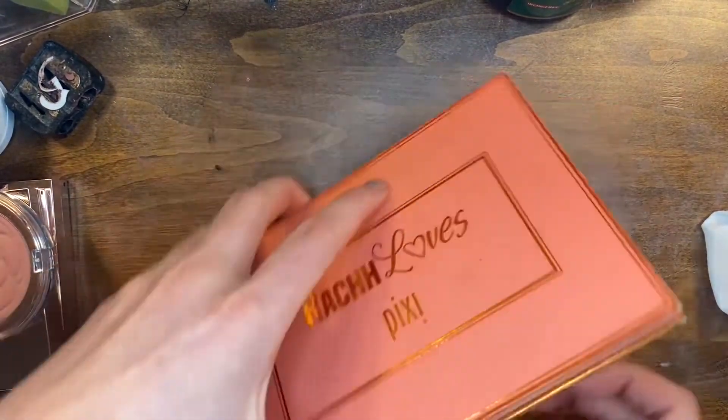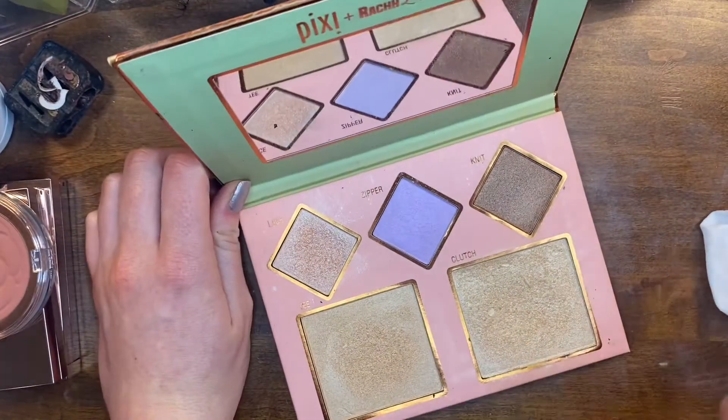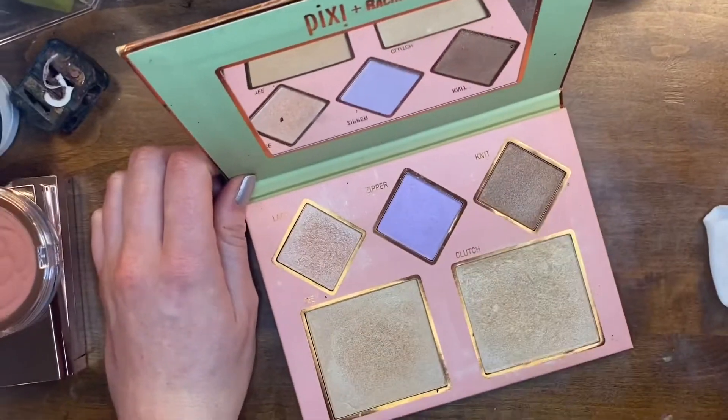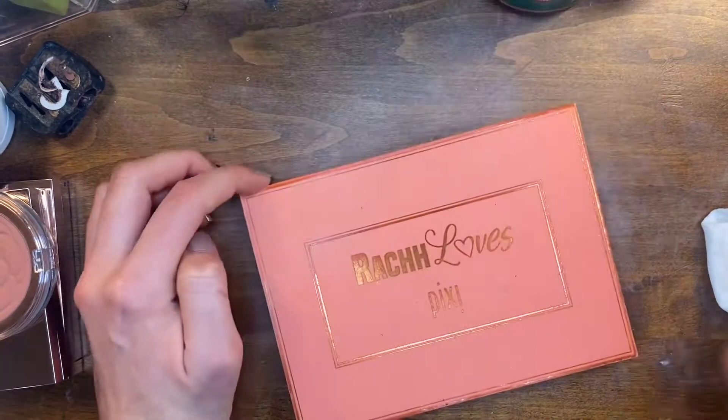This is my Rach Loves Pixie palette and I am keeping it. I almost have a pan in one shade. This is great in my makeup kit because it has all the colors, and I love this formula.